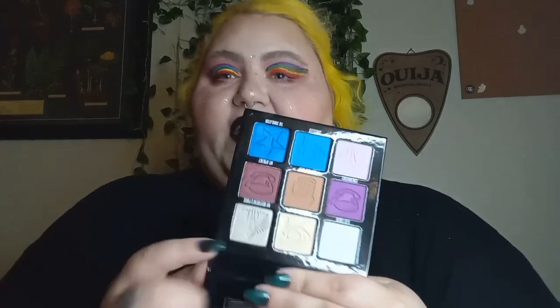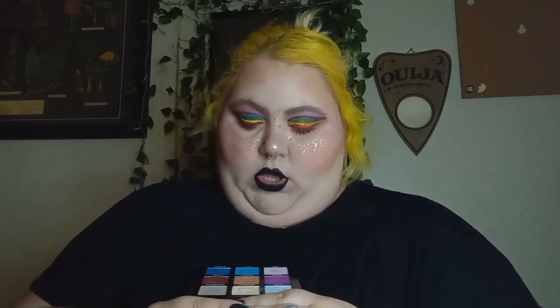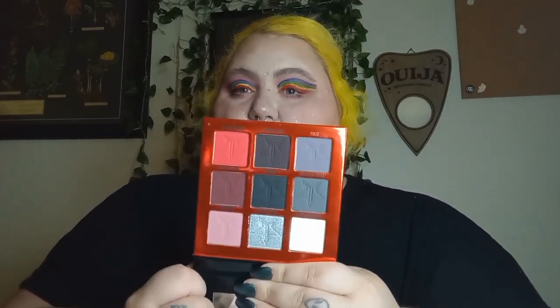I have three Jeffree Star palettes in this whole pile of shame. I have the Mini Controversy here, which I think I've used this inner corner shade as a highlight, but I haven't used this palette as a whole, so I need to do that. I also have the Weirdo palette, which has a beautiful silver in it, so I need to test out this red row and see how that performs.